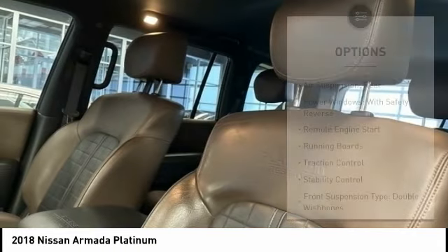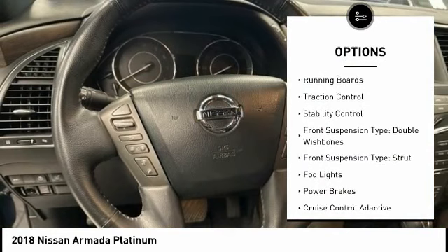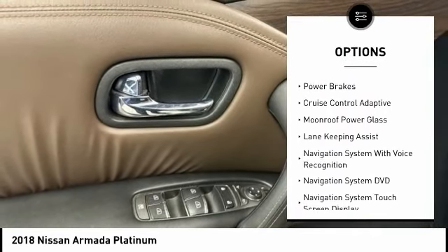Here are some of this vehicle's great options: air suspension rear, power windows with safety reverse, remote engine start, running boards, traction control, stability control.